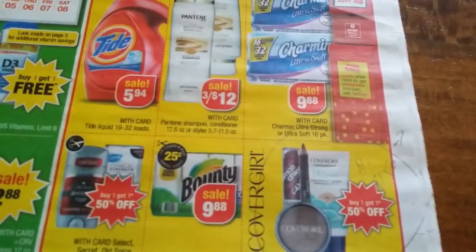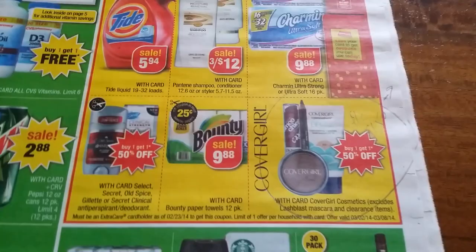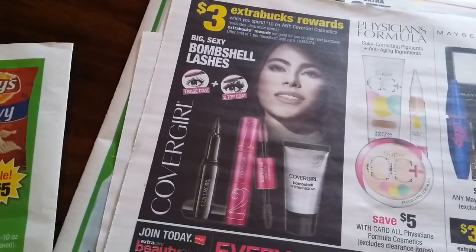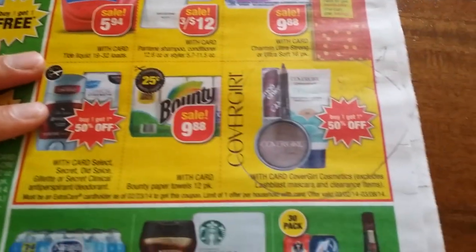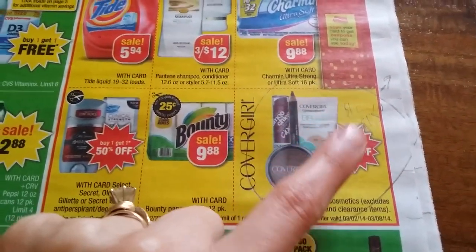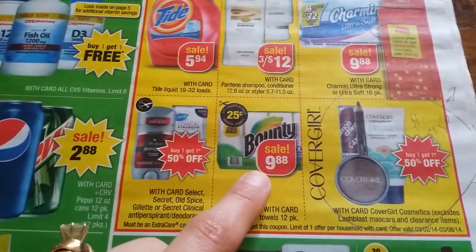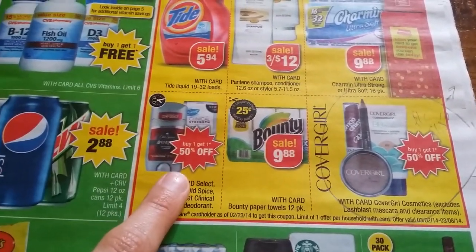$9.88 — this is the deal I was talking about where you can combine on a Saturday night or make a rain check. This week we have spend $10 get $3 on CoverGirl, and CoverGirl buy one get another 50% off. If it's something you're looking for, I would say definitely make a rain check or just go Saturday night shopping. Bounty $9.88, buy one get another 50% off on Old Spice.